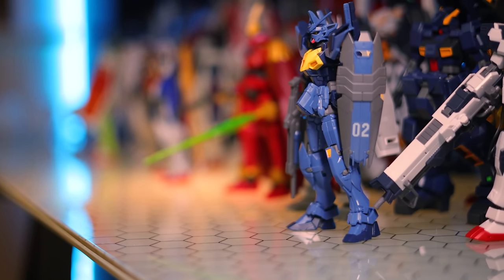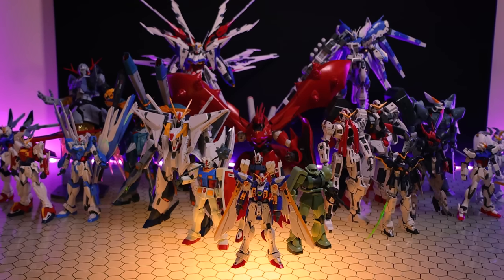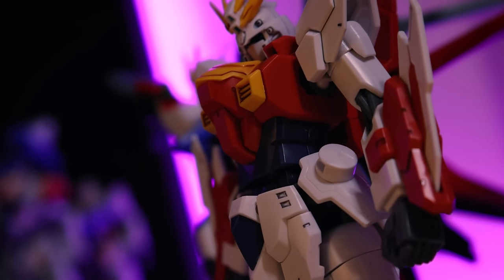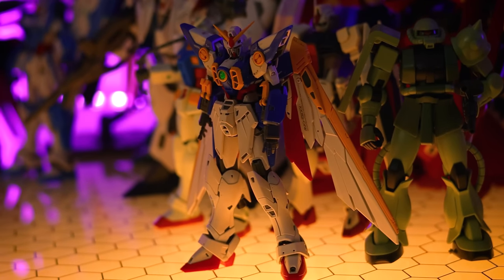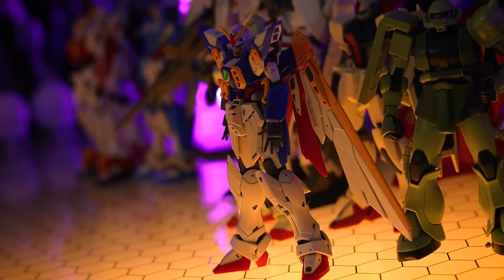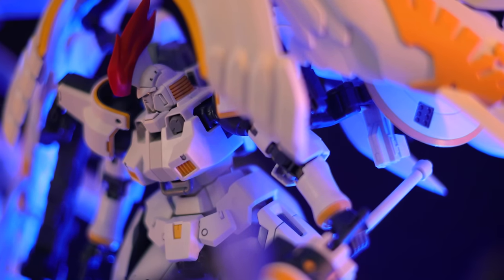There's a reason Gunpla remains the world's favorite mecha model kits. 2021 was the leanest year for Gunpla releases that I've seen in my almost 10 years of reviewing here on YouTube. The pandemic impacted global supply chains and pressure on plastic injection materials has affected our favorite hobby in ways like never before. This meant that supply outweighed demand and fewer and fewer kits were to be seen on shelves of your favorite hobby stores and online shops.